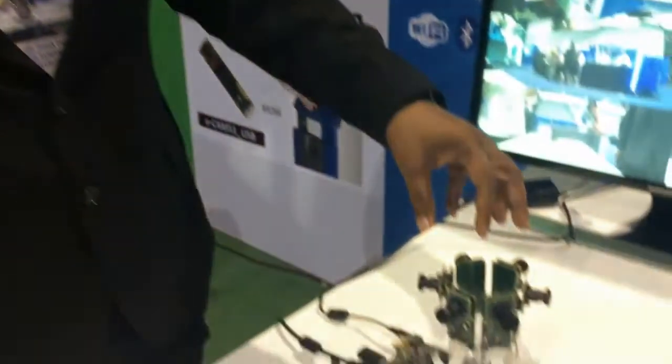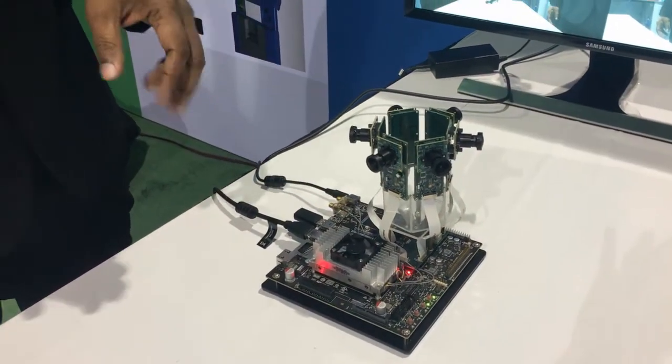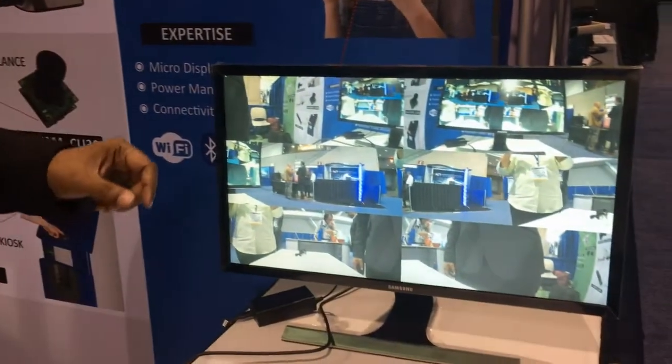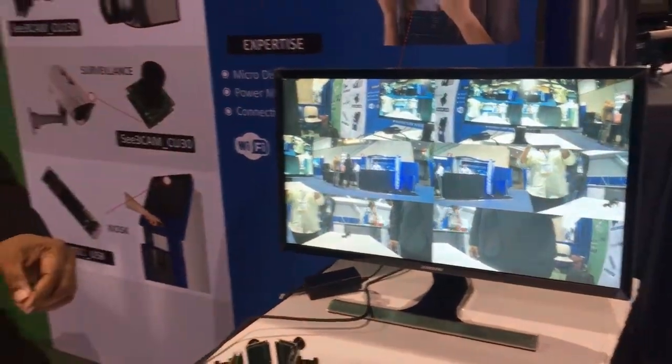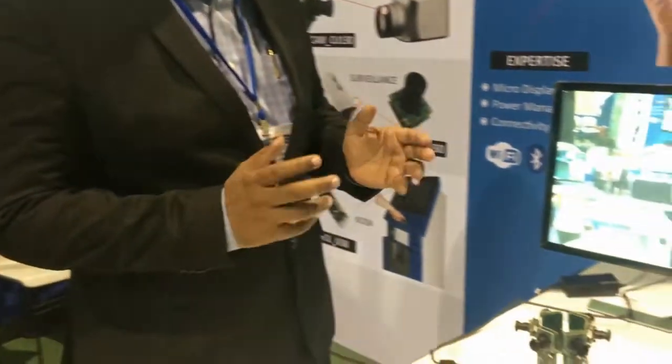The beauty of the system is that all six cameras are in sync. As you can see on the monitor, we have six cameras, all of them streaming 1080p at 30 frames per second in perfect sync. This can be used for 360-degree surveillance applications and other applications where you require a surround view.